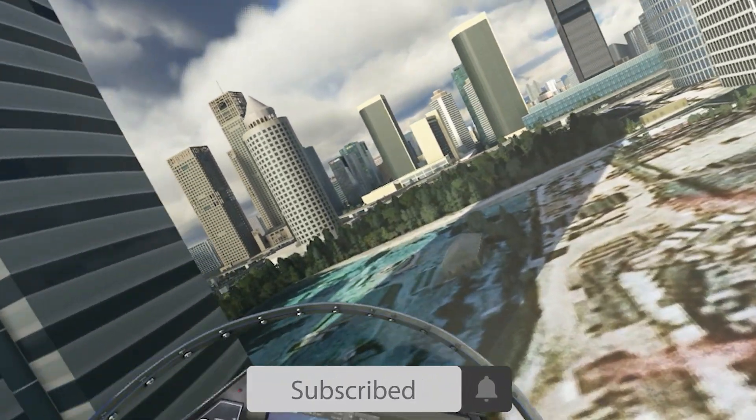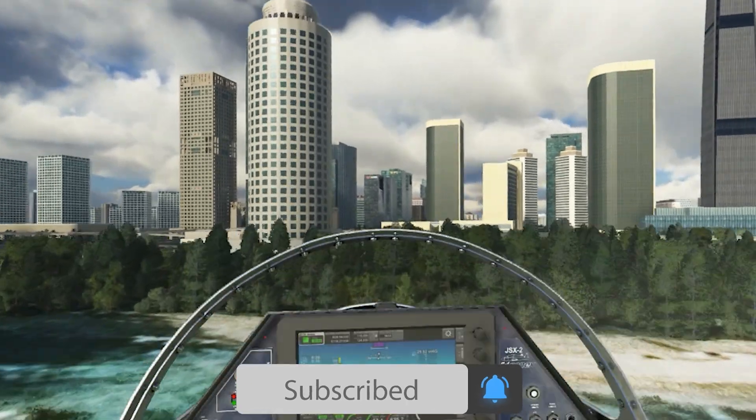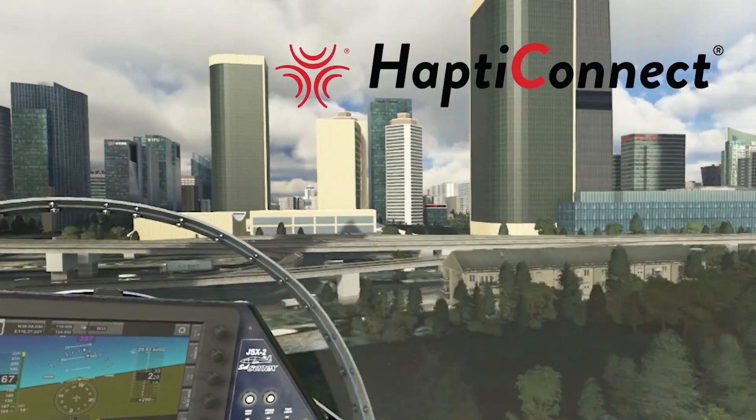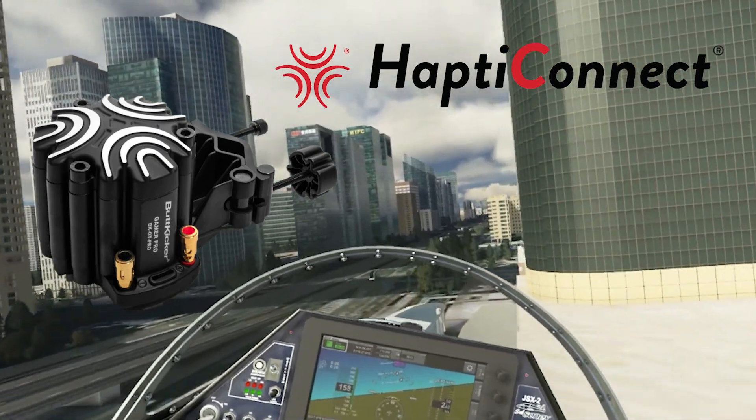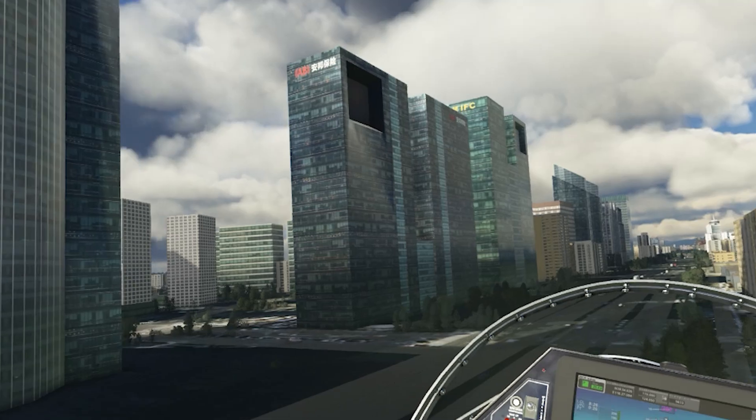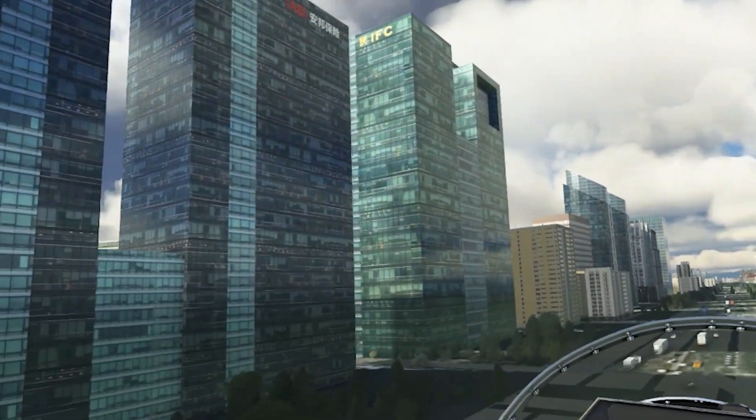In today's video I want to let you know that I've been testing the new Hapti Connect software, which is the proprietary software for the Butt Kicker. It's being updated to include profiles from Microsoft Flight Simulator, which is great news for all of you who use this amazing piece of hardware.